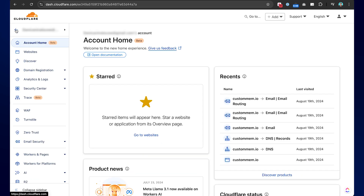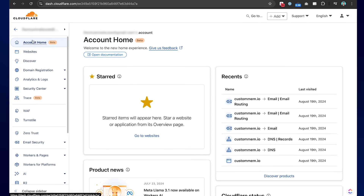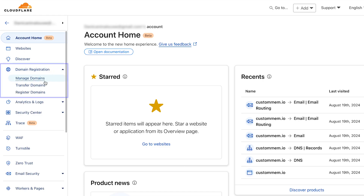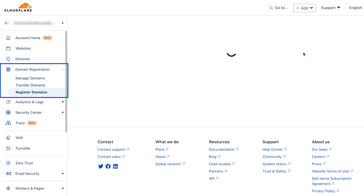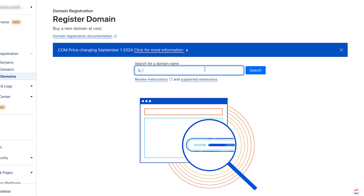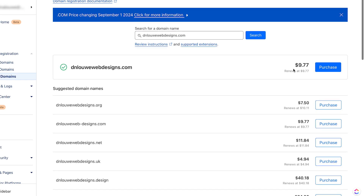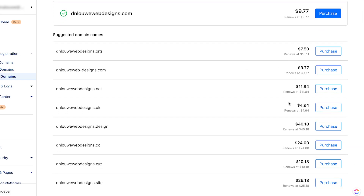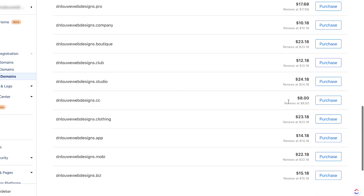If you haven't purchased your domain yet, you can also get a new domain in here. When you visit your account, there's a domain registration section and you can register a new domain. For example, I'm going to search for 'dnlouispubdesigns.com'. Just like in GoDaddy, it's going to have similar pricing, and they also have other lower-cost options depending on your need.